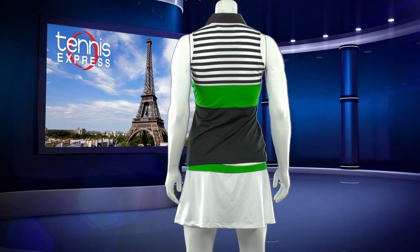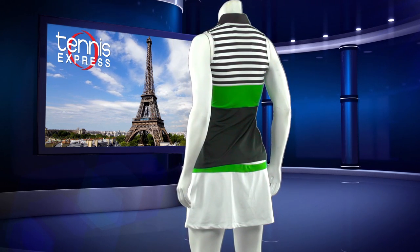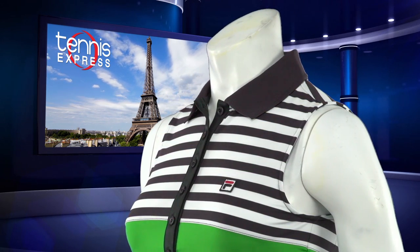Also, with the moisture wicking and UV protecting technology, she stays cool. The sleek stretch jersey is comfortable, leading to more comfort on the court — priceless in the midst of dirt and heat.